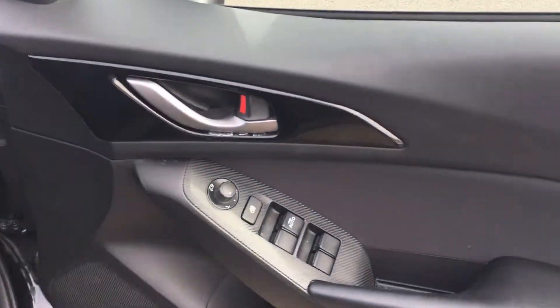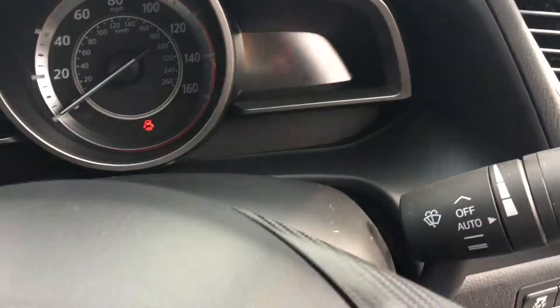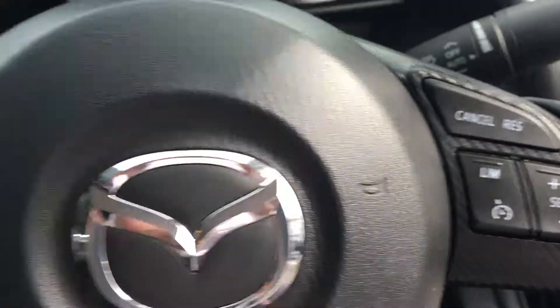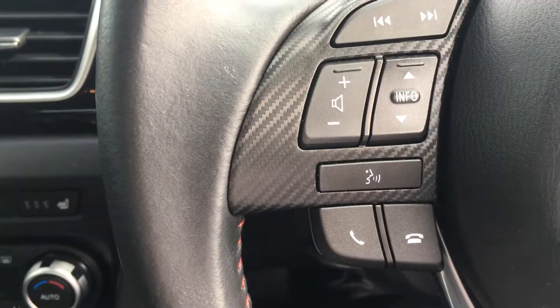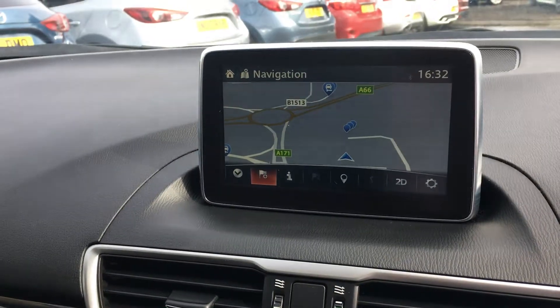This particular example has power folding door mirrors, electric windows all around, automatic headlights, automatic wipers, cruise control and speed limiter, Bluetooth audio and Bluetooth streaming, and a satellite navigation system.